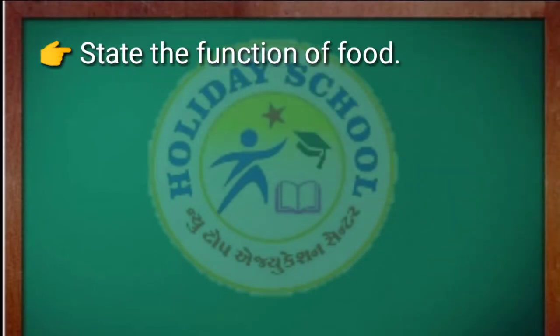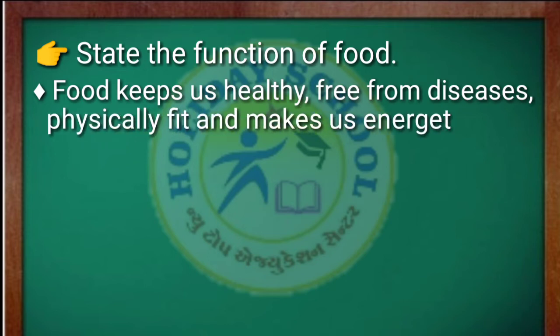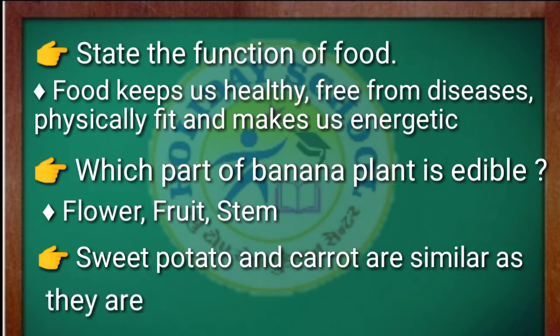The next question is: state the function of food. Answer: food keeps us healthy, free from diseases, physically fit, and makes us energetic. The next question is: which part of the banana plant is edible? Answer: flower, fruit, and stem.